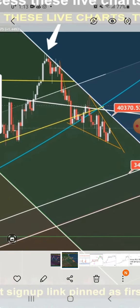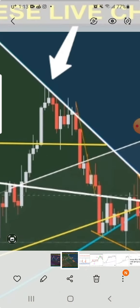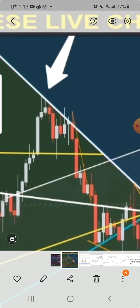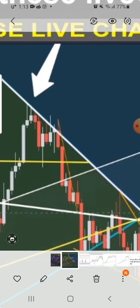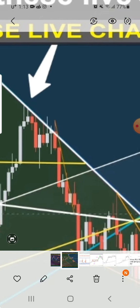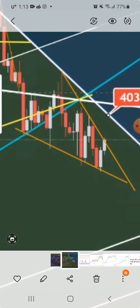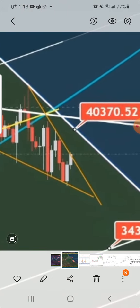If you see that white line, it's strong resistance. You could have some wicks that form above it but eventually it gets pulled down. So yeah, it can move up to 40,000, maybe get a wick to 41,000 or a little above that, but eventually I think it'll just drag it down.